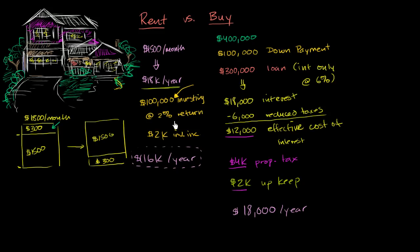So there's no clear-cut answer that renting is always better than buying or that buying is always better than renting. It really depends on the circumstances. This is a back-of-the-envelope version — in future videos we'll do a more in-depth version. But beyond the numbers, we should also think about the intangibles.